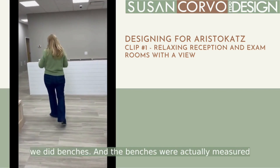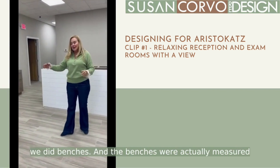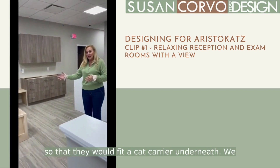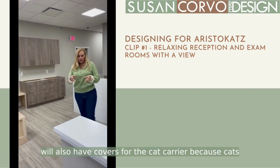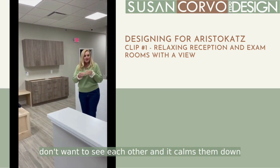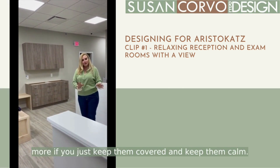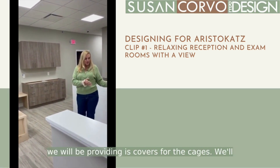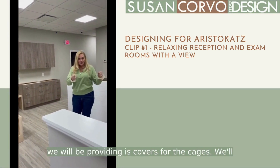In the waiting room, we did benches, and the benches were actually measured so that they would fit a cat carrier underneath. We will also have covers for the cat carriers, because cats don't want to see each other, and it calms them down more if you just keep them covered. So as a cat-friendly hospital, that's one of the things we will be providing.